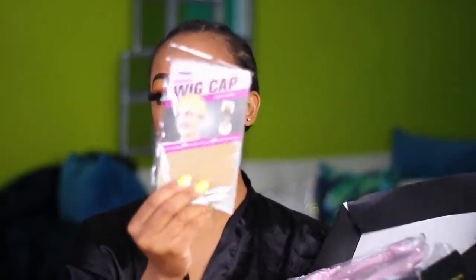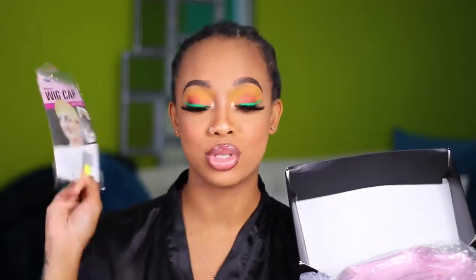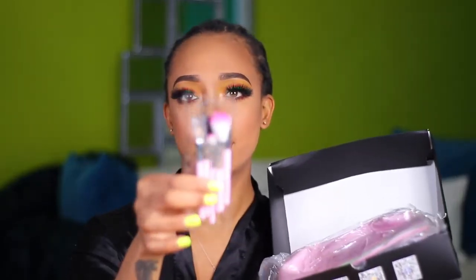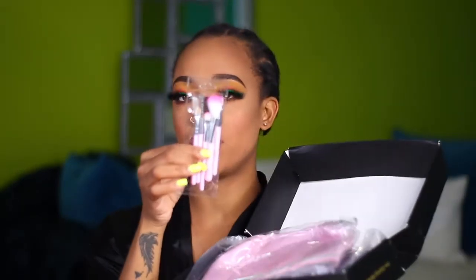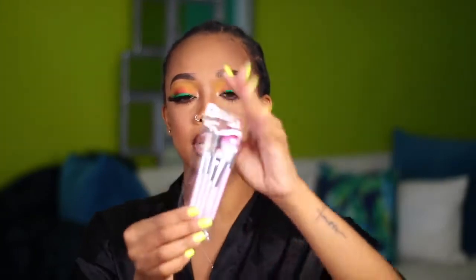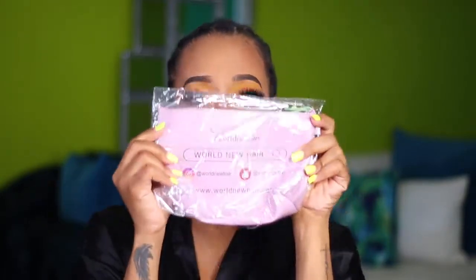So as per usual, they included some wig caps, which I need — I need one right now so we're going to use this. And they gave some little makeup brushes. This is cute, like a little mini thing you can put in your handbag. And it's pink, so that's a win for me. And also they gave this pouch with some makeup brushes — how cute is this?